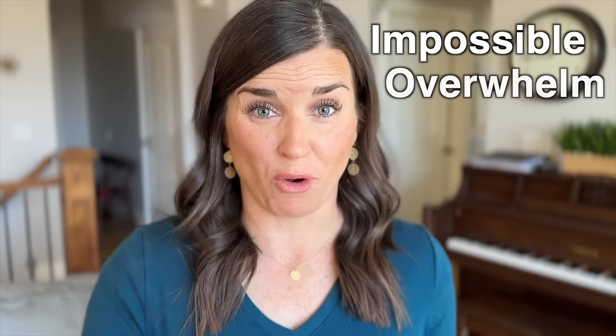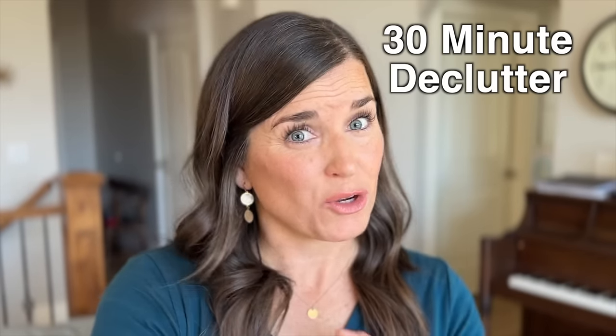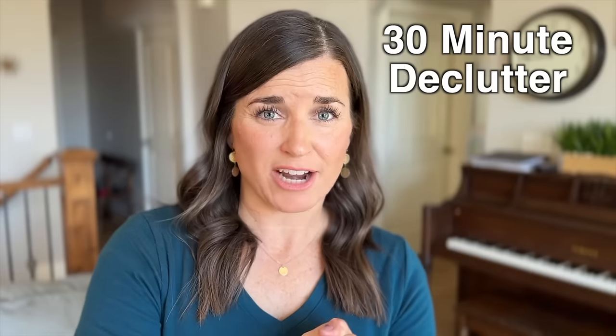You know how sometimes decluttering your house can feel completely impossible, like you are paralyzed with overwhelm? Sometimes you just need a quick jumpstart to get yourself going, to get yourself kind of in the mood to declutter. Today I decided to take 30 quick minutes to get my entire house decluttered — just to see how much I can declutter in those 30 minutes. Are you ready? Let's go!